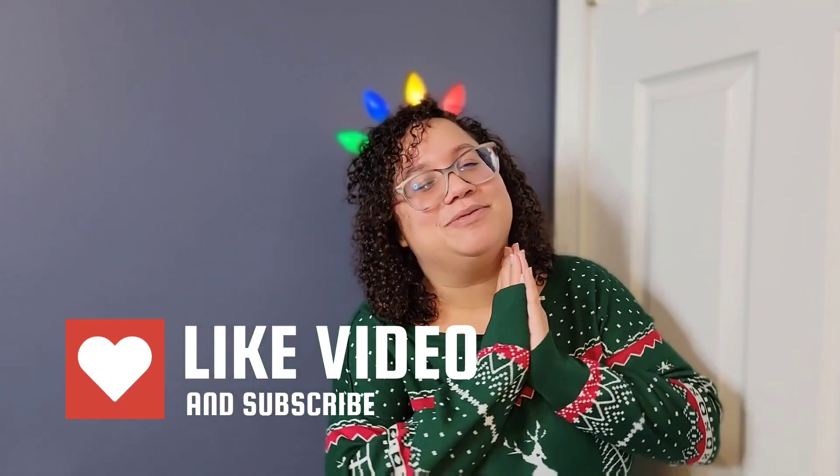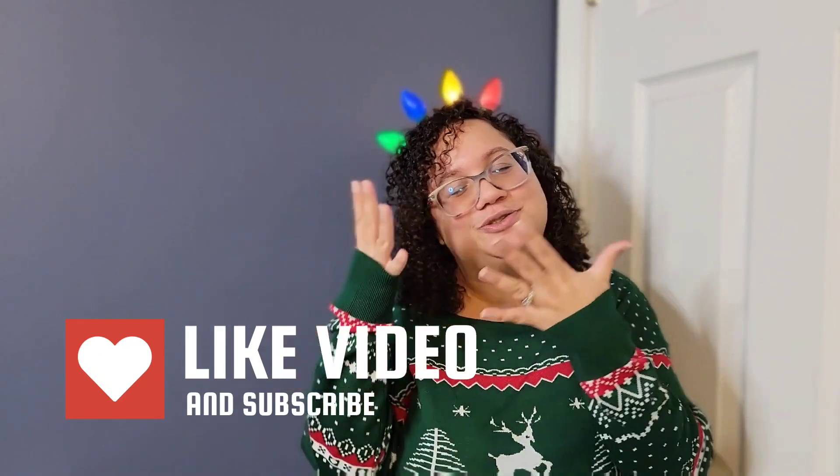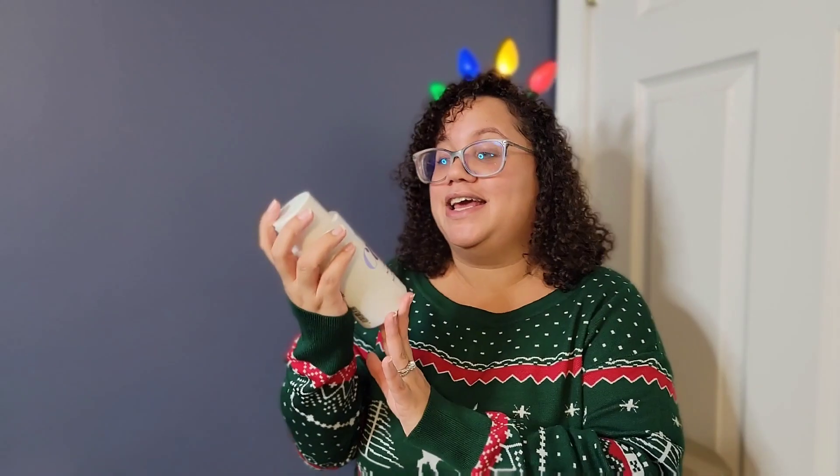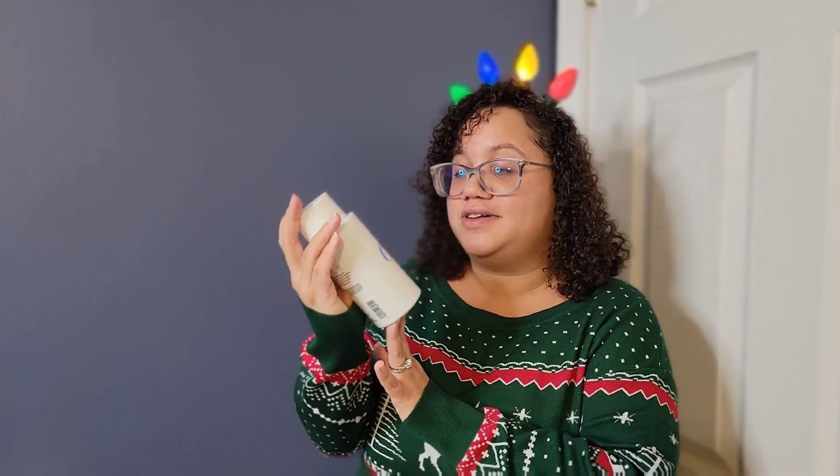Once I reach a thousand subscribers, I will pick a winner from people who follow the rules and announce that winner. The rules will be at the end of the video. Before we get into what you're going to win, please like, subscribe, and share. Thank you so much for watching — I really appreciate your continued support. The first product is from Curl Wow.